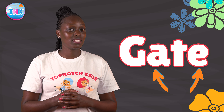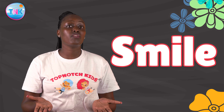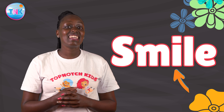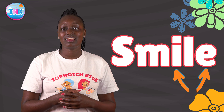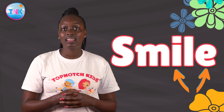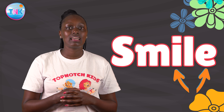Let's try this out. The word smile. Smile. Which are the vowels in the word? I and E. Perfect. The word will be read as smile: S, M, I, L. Smile.